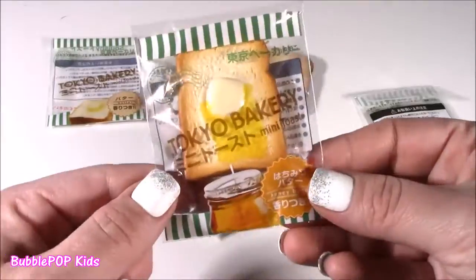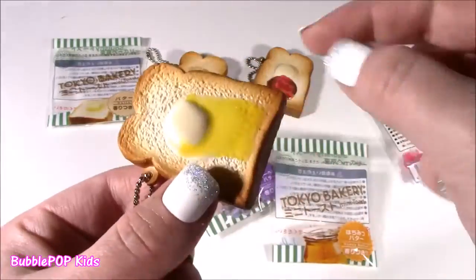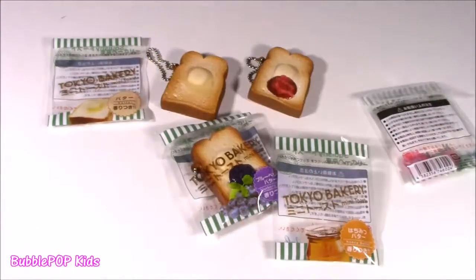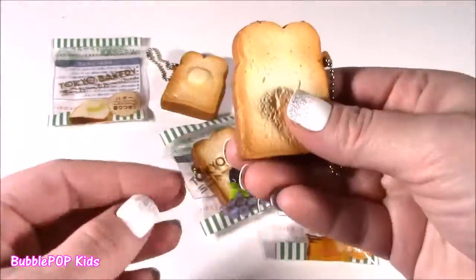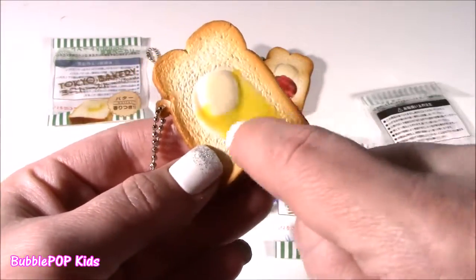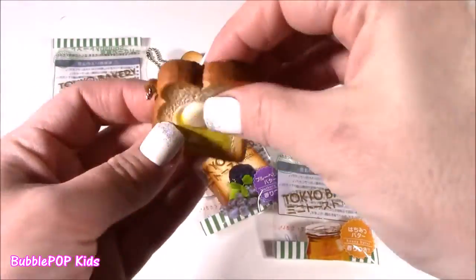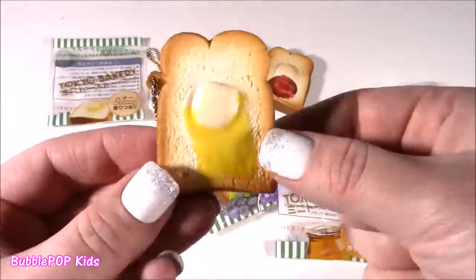Got to try the honey butter — you know I love honey. This looks so authentic. It smells almost exactly like the butter one — very buttery and creamy with a little hint of the honey scent. If you had these on your backpack or a keychain, someone would smell these from like a couple feet — they are so strong. They're not too slow rising because they're so little, but they are super soft. It looks like real toast. Of course it does — it's Tokyo Bakery.